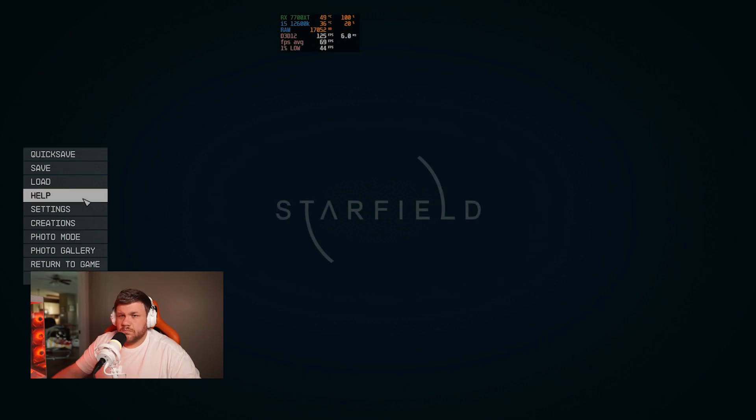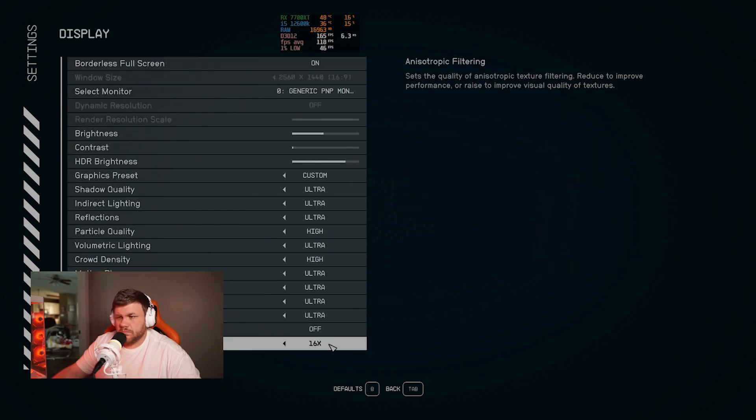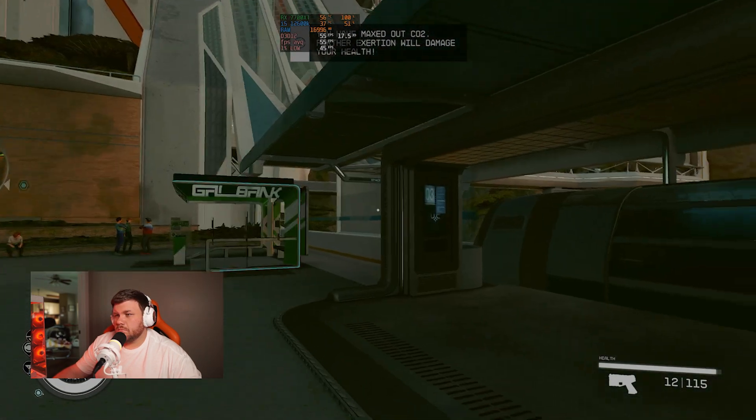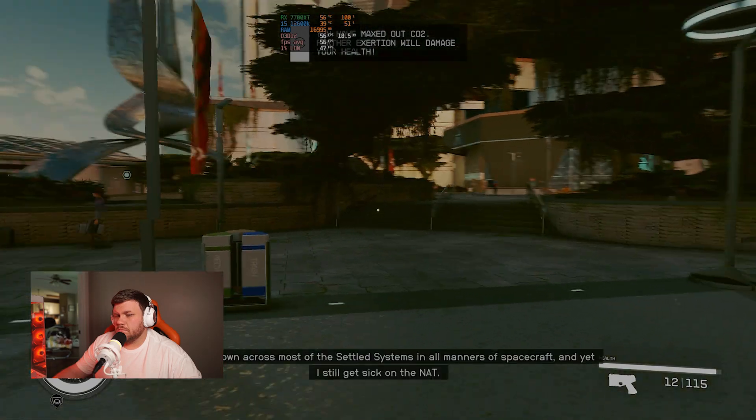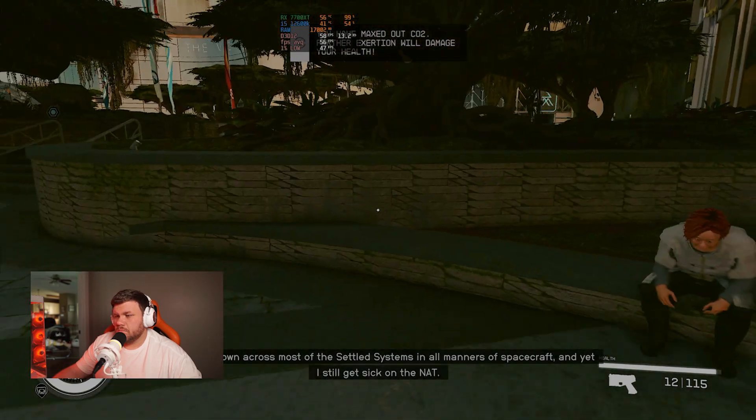Then we moved on to Starfield — it has become more optimized and it does favor AMD GPUs. We went to New Atlantis, which based on my comments section is the most demanding place in Starfield. We ran around the map for a few minutes and got an average FPS of 55.